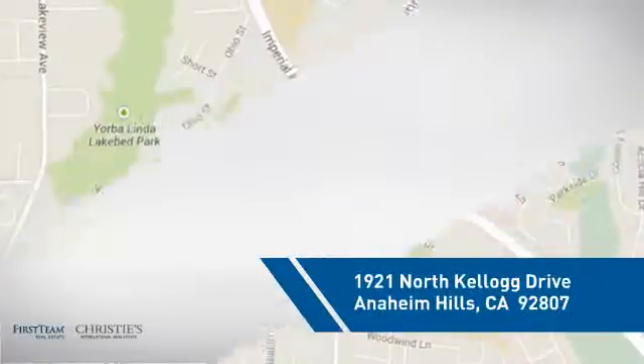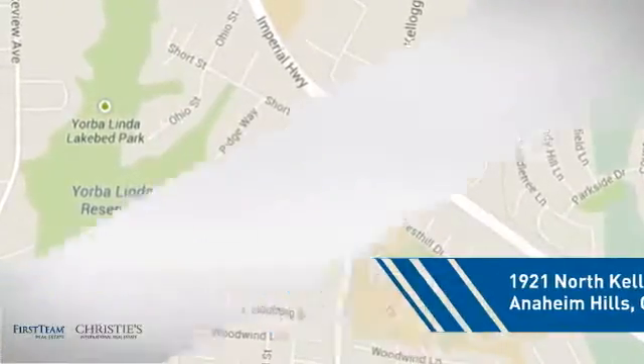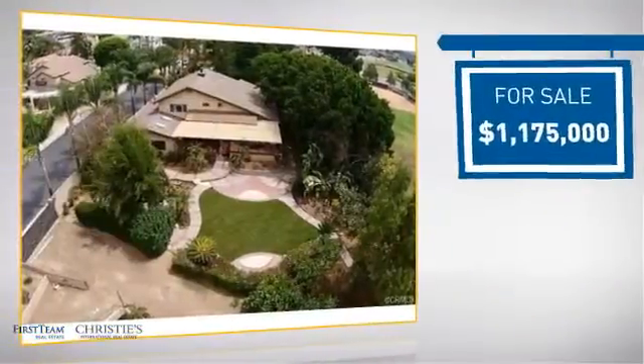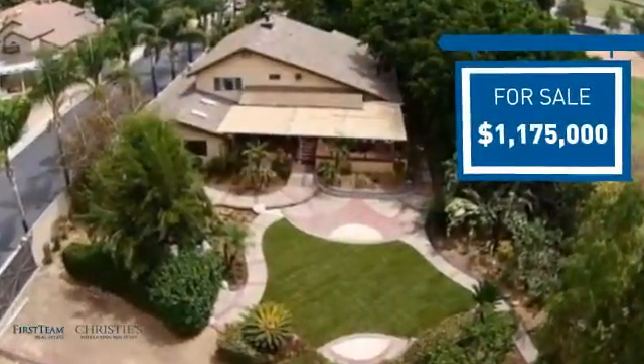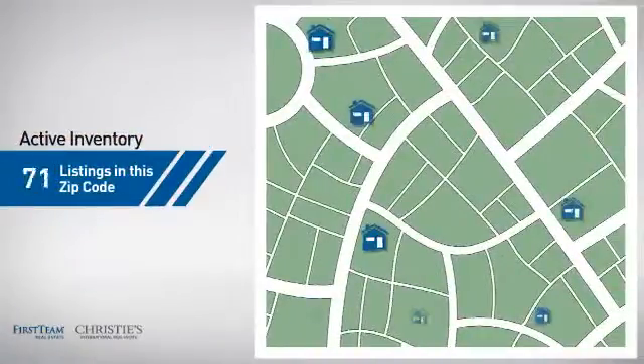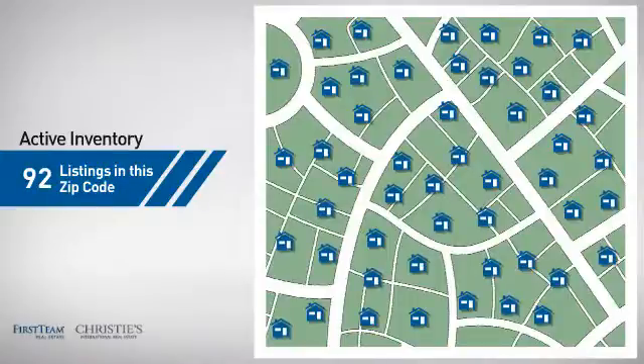It's located in this area. Currently listed at just under 1.2 million dollars, it offers an excellent value for the area. Wondering how it stacks up against the competition? There are now just over 90 homes on the market within this zip code.